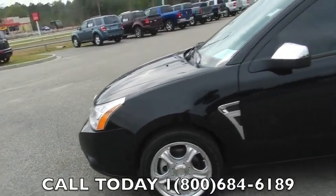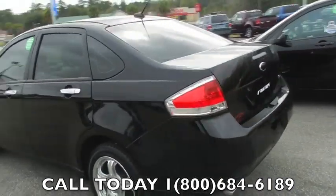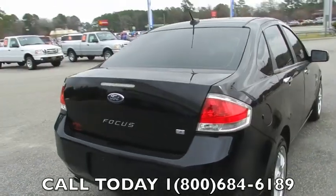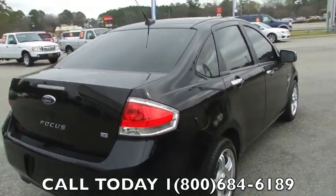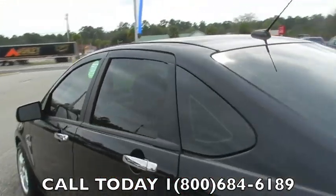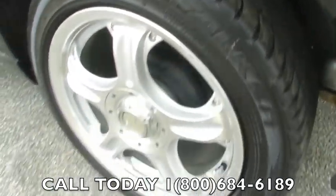Alloy wheels, as you can see — very sporty little four-door car here with tinted windows. Very clean, in good shape. Don't forget to go to RavenelFord.com for more information about this car. Got a brand new set of Falcon tires on here. Alloy wheels.